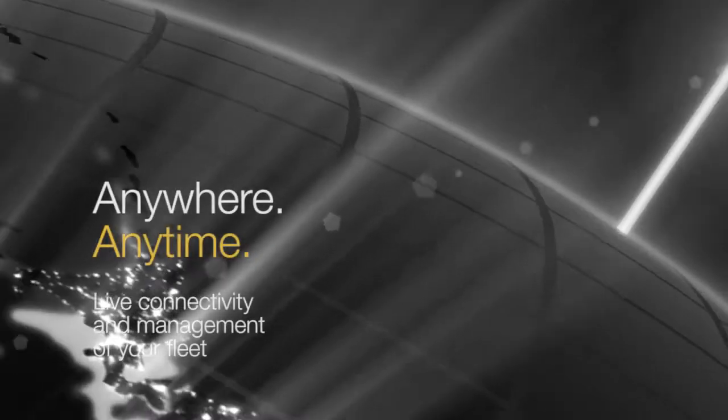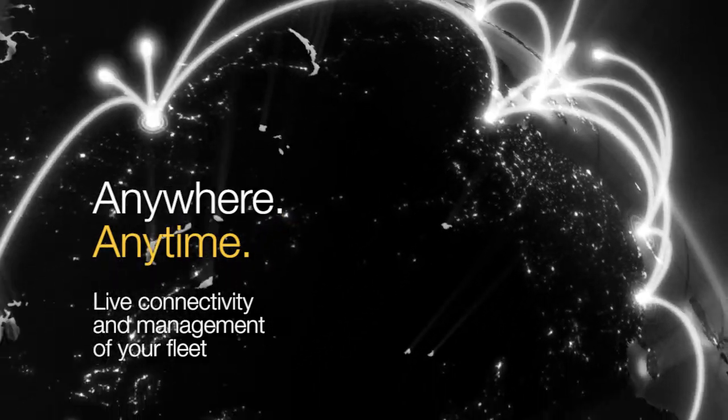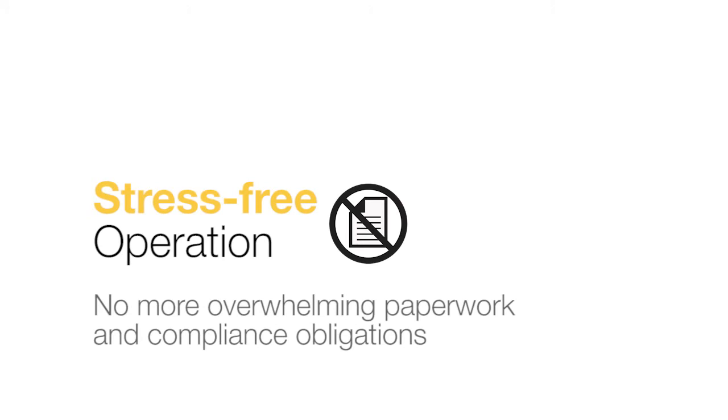SmartTrack delivers machine data in real-time via any smart device with an internet connection, allowing businesses to generate and download visual reports, abolishing paperwork for good.